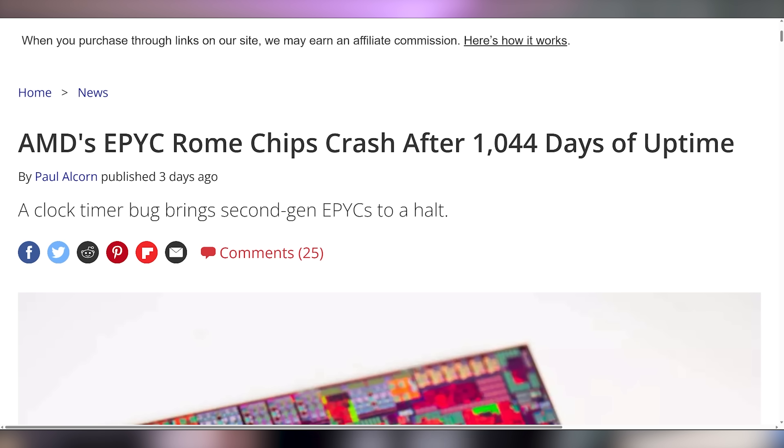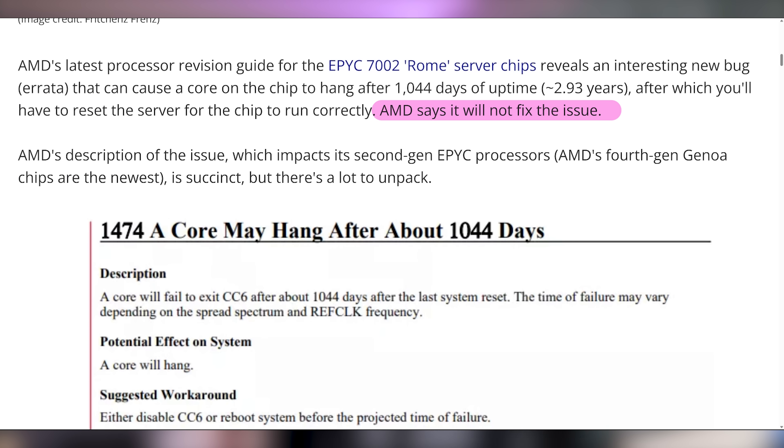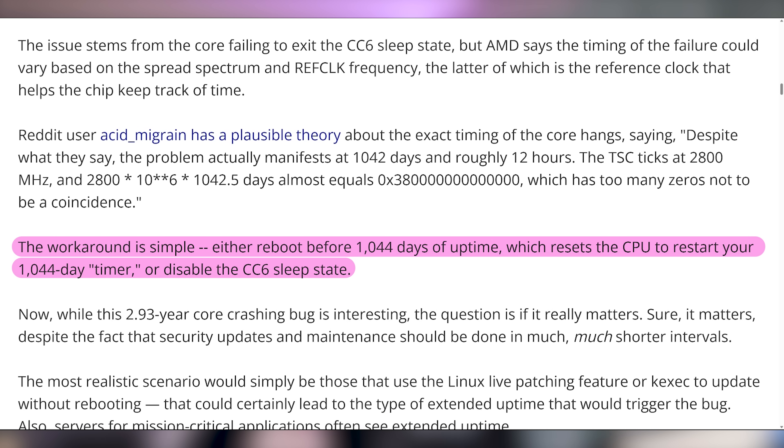One thing that AMD's Epic Rome server chip doesn't support is staying up all the time. It turns out that after 1,044 days, it decides it's done and goes to sleep — it's a bug AMD says they will not fix. It's easy to fix on your own side by disabling the CC6 sleep state, or you could just restart your server every three years. AMD still has these quirky little bugs they're not going to address, and AMD still hasn't quite nailed down their software support.